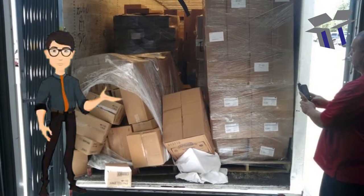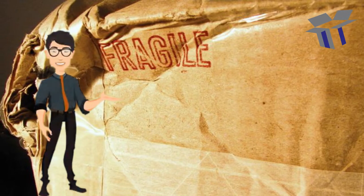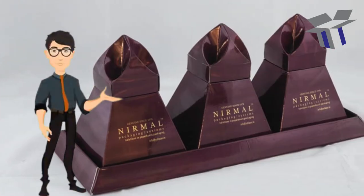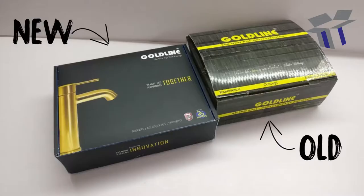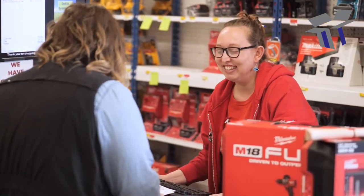Does your product sometimes get damaged during transit? Do you wish for an improved design and an attractive feel for your packaging? Would you want your product to stand out in the eyes of your customer? We just might have a solution for you.